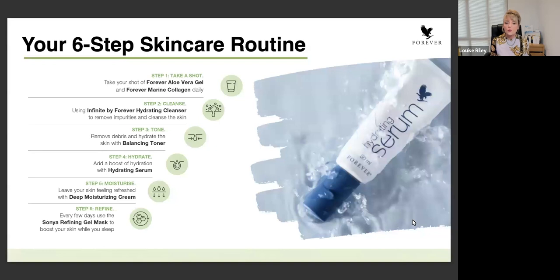Step one talks about taking your aloe vera - your shot of aloe vera - and also your marine collagen. You can drink your aloe vera and take your marine collagen. Most people will take the products in the morning, however if it suits your routine a little bit more, please don't worry if you decide it's better for you to take them at night. As I go through each product, I will expand out more on the benefits of taking each one.